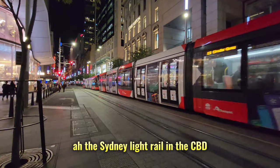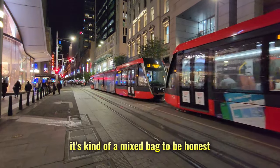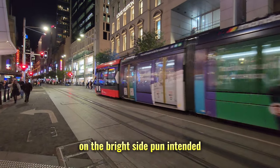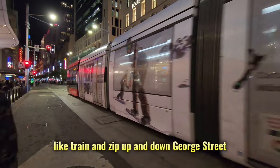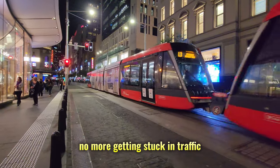The Sydney Light Rail in the CBD — it's kind of a mixed bag, to be honest. Let me break it down for you. On the bright side — pun intended — it's super convenient. You can hop on this tram-like train and zip up and down George Street through the main drag of the CBD. No more getting stuck in traffic.